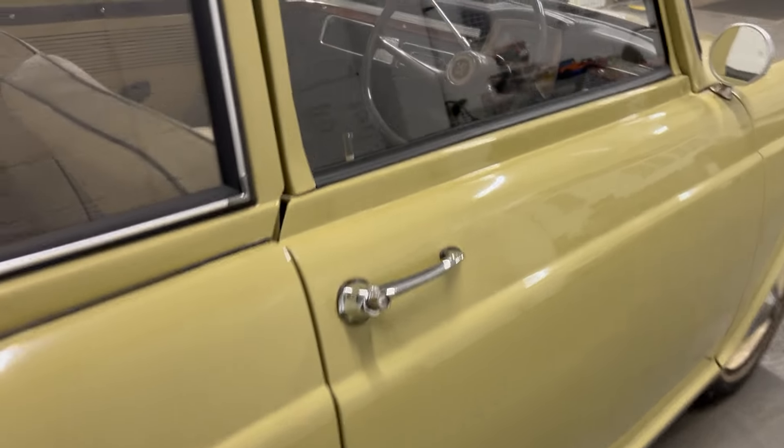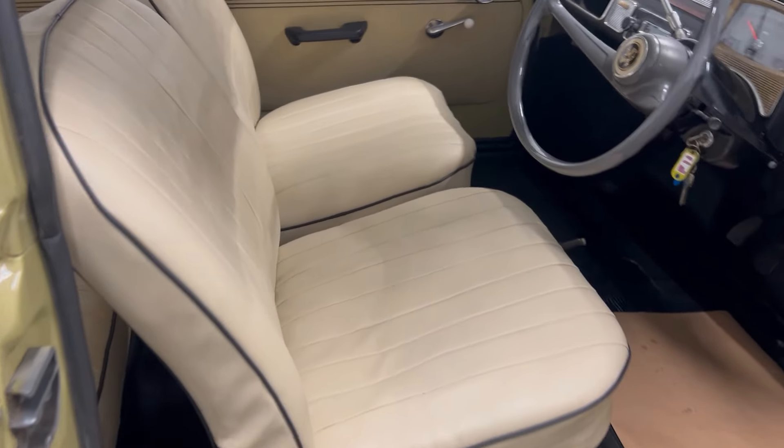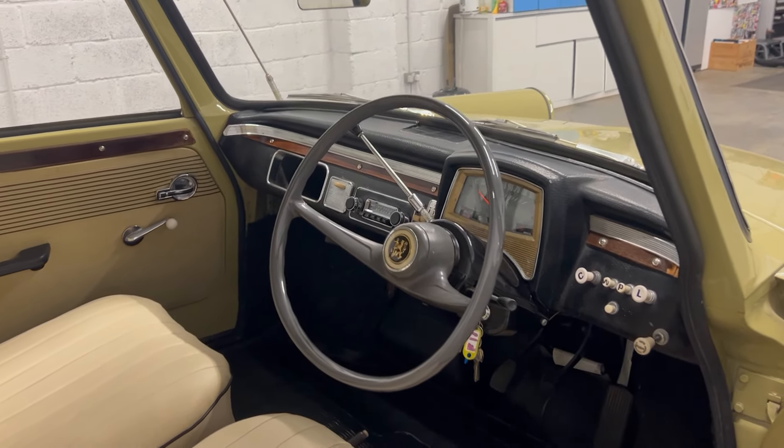Let's have a look inside. The seats are in great condition, front and back. The restoration was only completed a couple of years ago. It has done some miles — the owner does like to drive it and it's been to many, many places right through Europe.